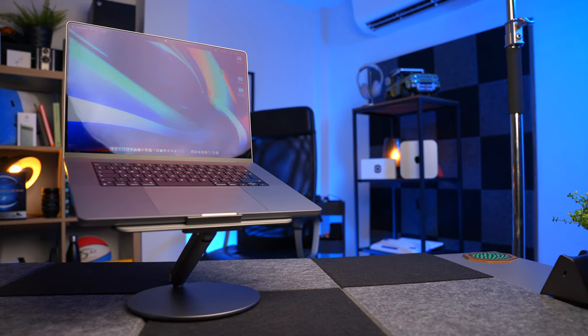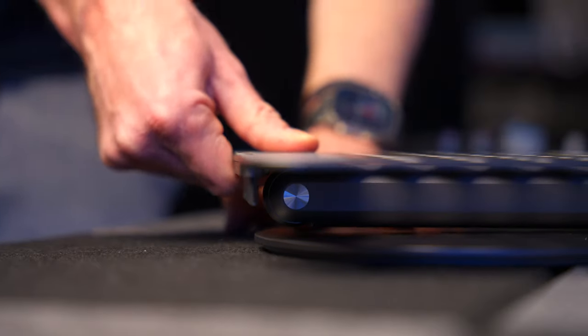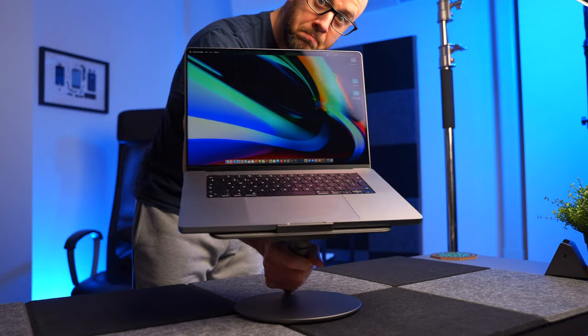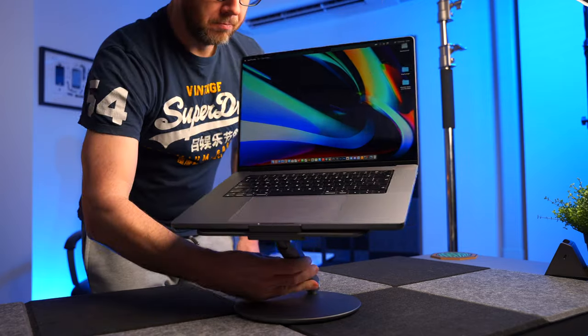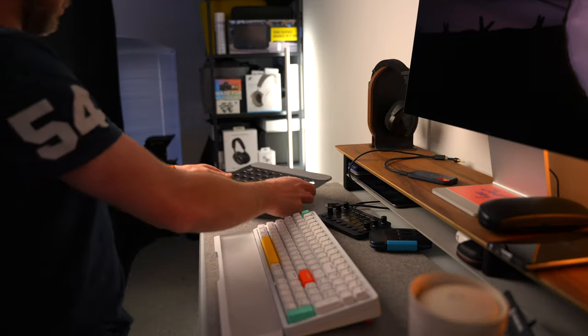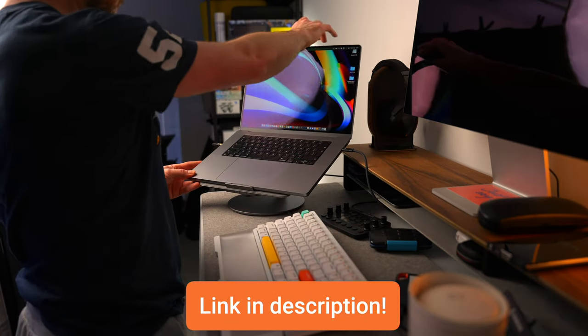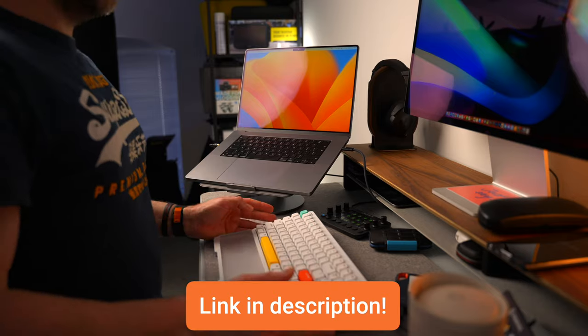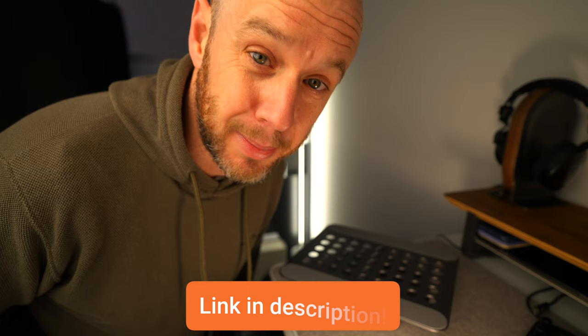It quite happily holds this very heavy 16-inch MacBook Pro without any trouble whatsoever, which is testament to how well Benx makes their accessories. It's made from aluminium, it's completely foldable so you can transport it anywhere, and it looks fantastic. It's even got a swivelling mechanism on the base so you can quickly flip around your laptop if you want to show someone something. To find out more, click the link in the description.